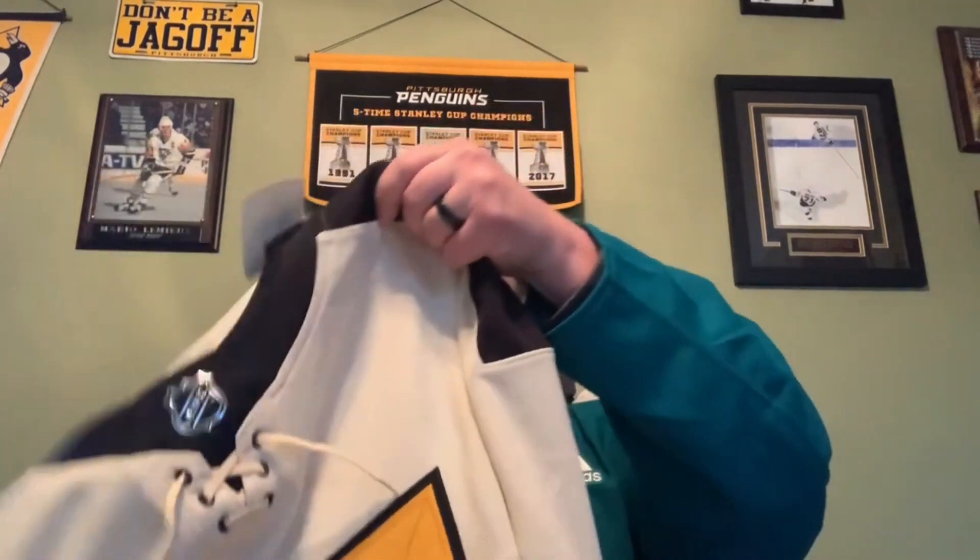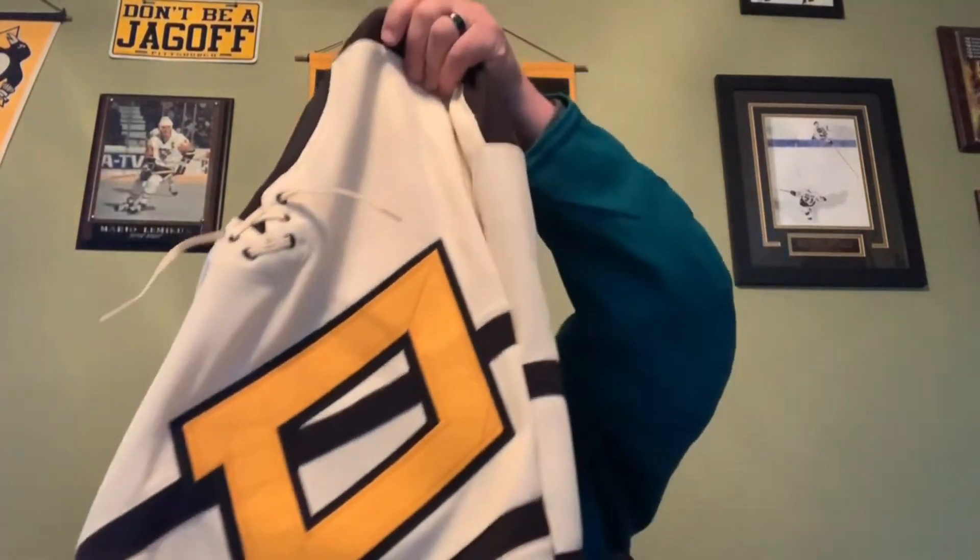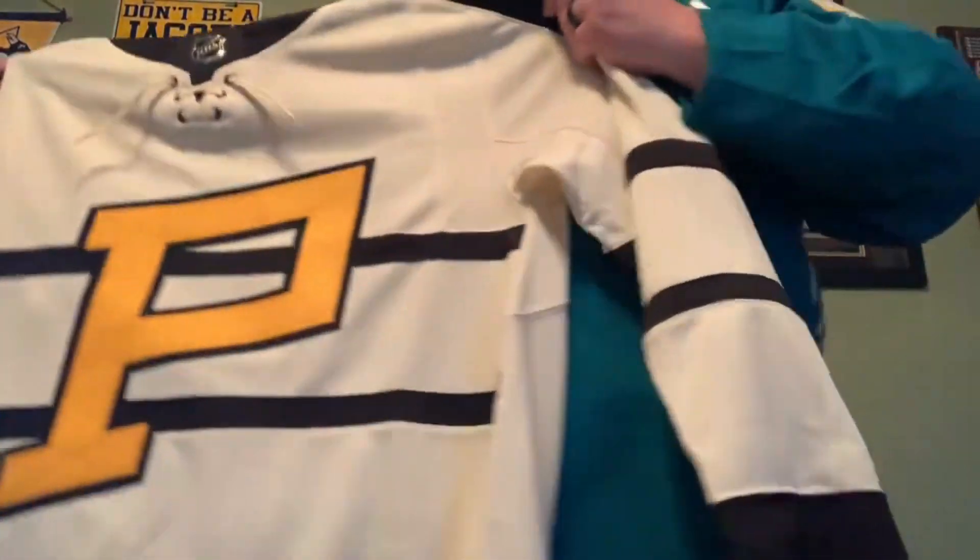This jersey completes a collection for me and it is an outdoor jersey. Any guesses as to which one? Maybe you gotta figure it out now. Go ahead and open this up. I know a lot of you will love that sound. That's right — it is the Pittsburgh Penguins Winter Classic jersey for this year.